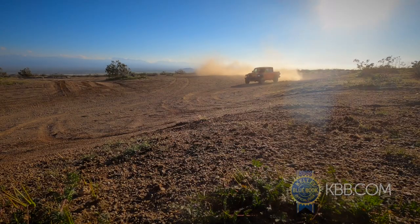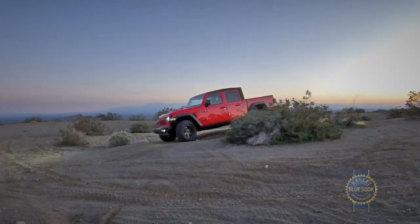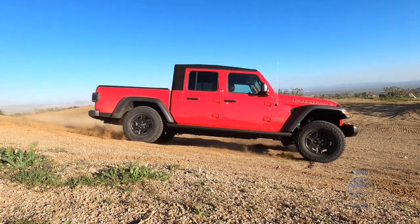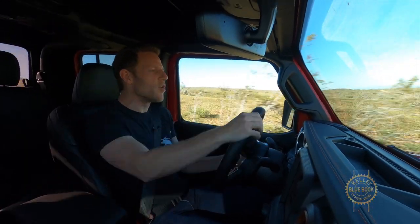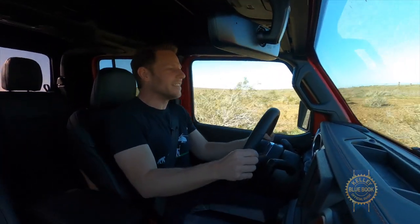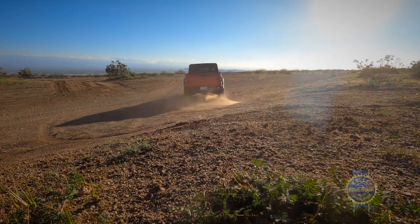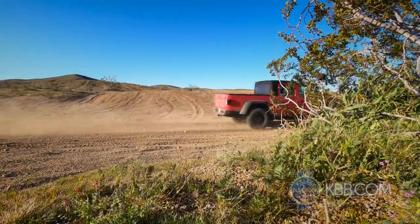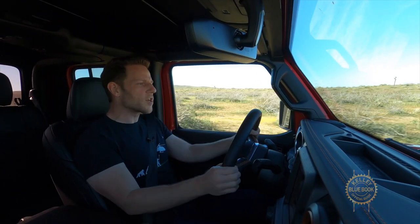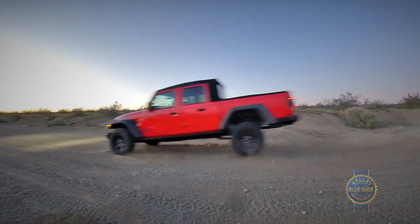As promised, the Gladiator does a brilliant job soaking up the bumps and whoops out here in the middle of absolutely nowhere. It really is a true desert runner. This might look bouncy but I can assure you the Mojave is doing an amazing job soaking that stuff up. Across chattery stuff, it's really easy to carry a lot of speed. The thing that takes a little bit of adaptation is building up the confidence that those bigger whoops are going to be absorbed by the suspension. These are some really big bumps and it just kind of coasts right over them — it's really impressive.